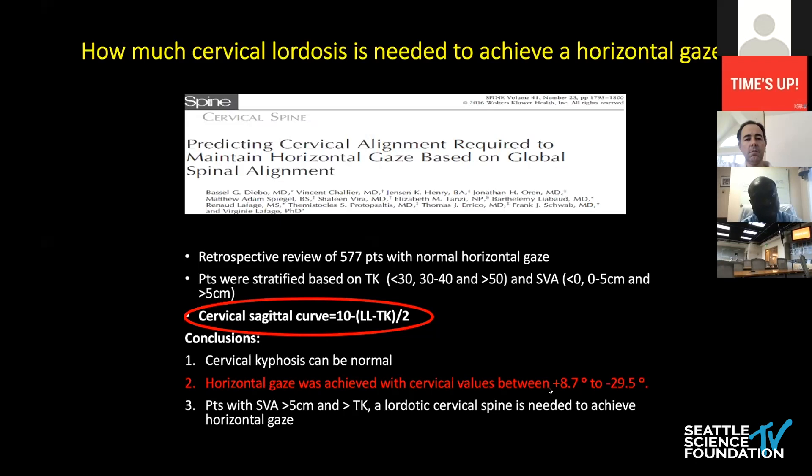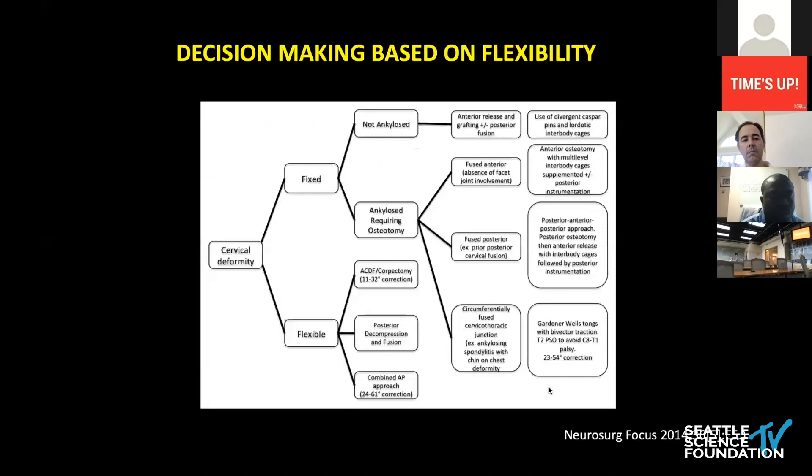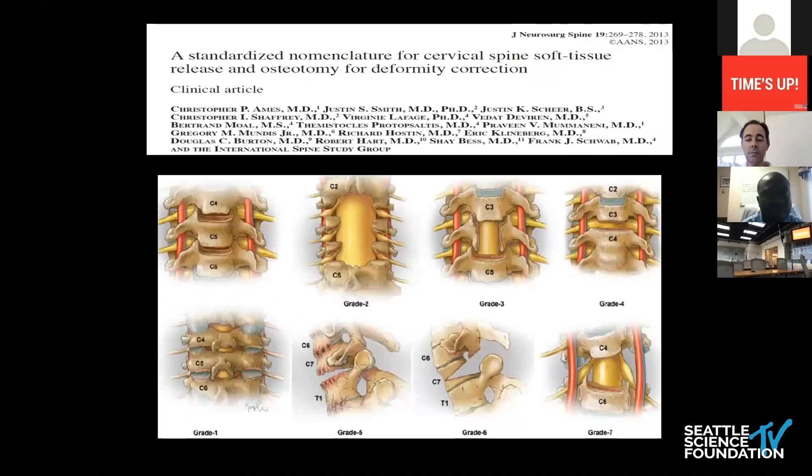All of these things need to be looked at in the context of entire global alignment. Decision making for cervical deformity surgery is heavily dependent on the flexibility of the cervical spine. A patient with a very flexible neck can be treated with an anterior approach only, a posterior approach only, or a combined approach. The tricky situations arise when the patient has a fixed deformity — that's when you have to define where the ankylosis is hiding. If there's an uncovertebral joint ankylosis, you have to do an anterior release. If there's a facet and lateral mass ankylosis, you have to do a posterior release. Where the joints are ankylosed determines which approach to use first.